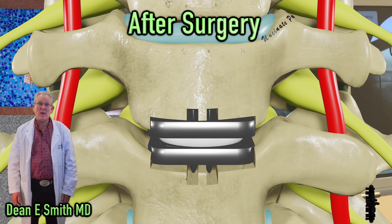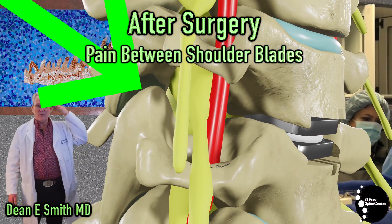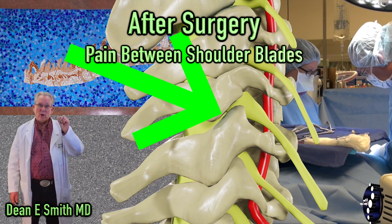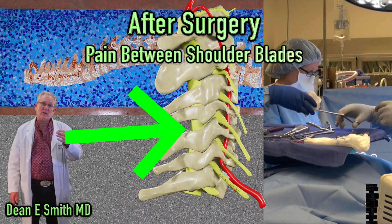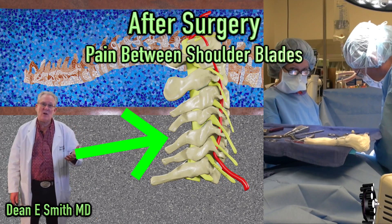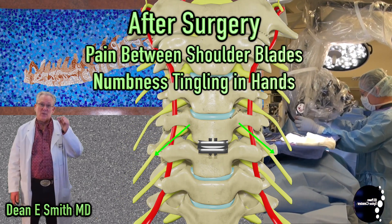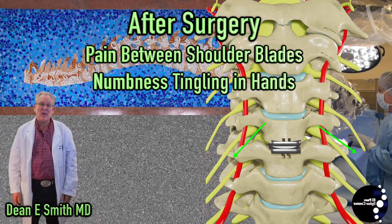Postoperatively, you may have some discomfort, and it surprises patients that the discomfort is mostly in the back. When we place the artificial cervical disc, we are stretching apart the vertebral bodies, and the tissues and ligaments that we stretch are in the back — so you may have some discomfort between the shoulder blades. The surgery involves taking the pressure off the nerves, and therefore you may have some numbness and tingling in the hands.